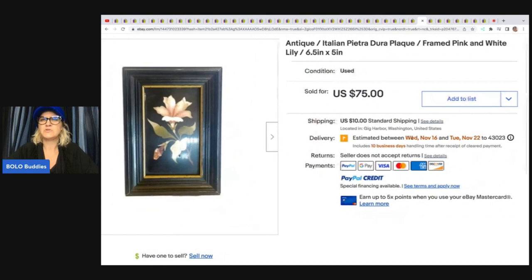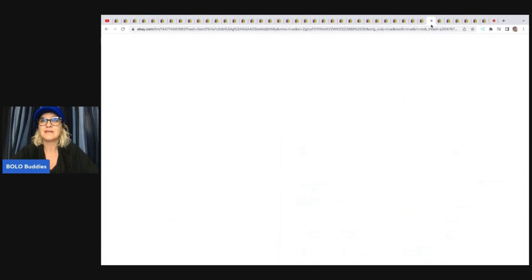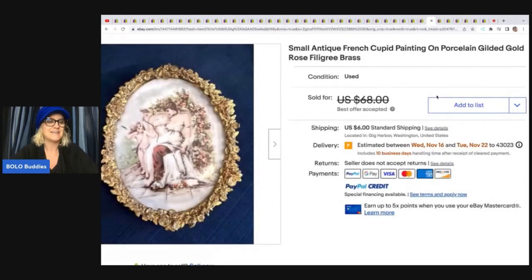Antique Italian Pietra Dura plaque — framed pink and white lily. She said: I spotted this at Goodwill and noticed it was a marble-type material and had a little note on the back. Decided to pick it up since it was only $4.99. My employee Amanda actually listed it, and I was surprised it sold within a month for the asking price of $75, even though it had condition issues and was only six inches tall.